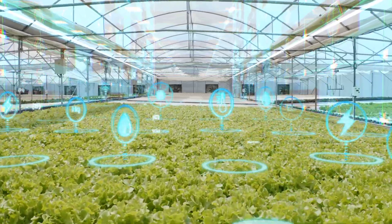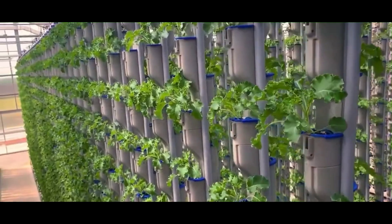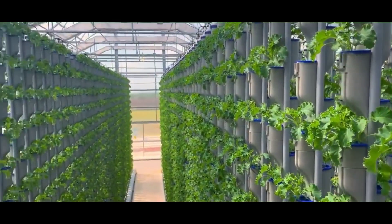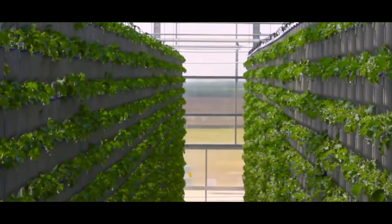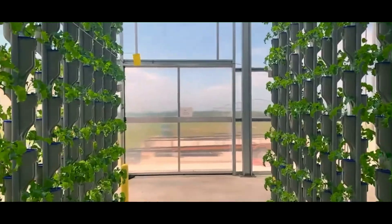Thank you for joining us on this exploration of vertical farming and precision agriculture. If you want to dive deeper into agricultural innovations, check out this video on how technology is transforming traditional farming. Together, let's envision a brighter future for food production. Thank you for watching and see you in the next video.